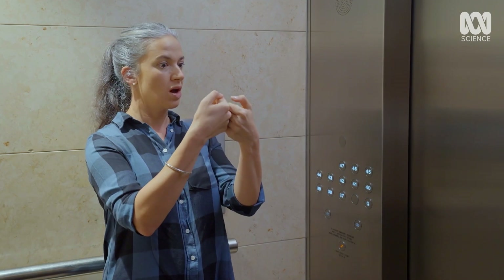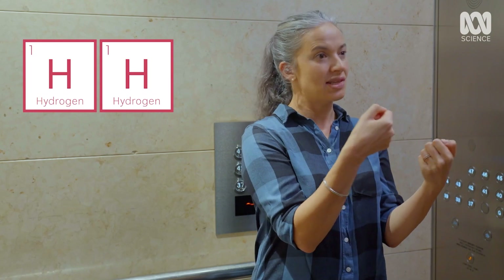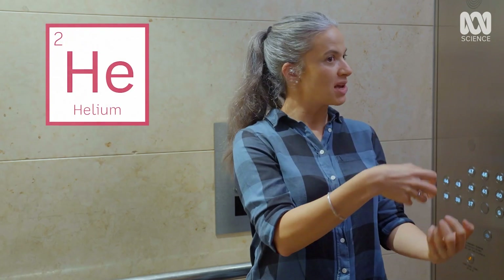They undergo a process called quantum tunneling — but that's another lift. And the hydrogen fuses into a new element: helium.